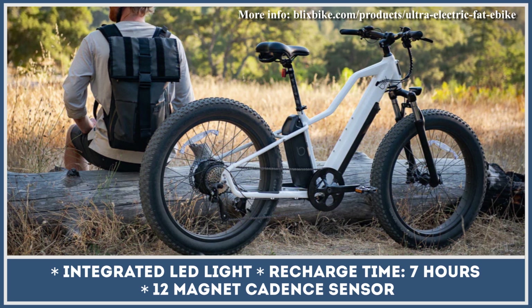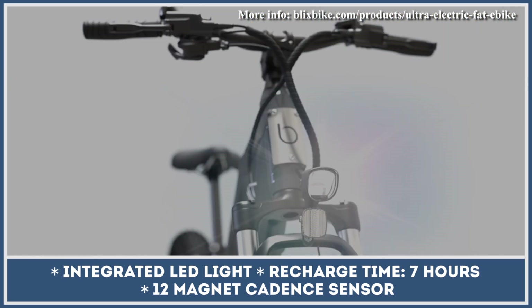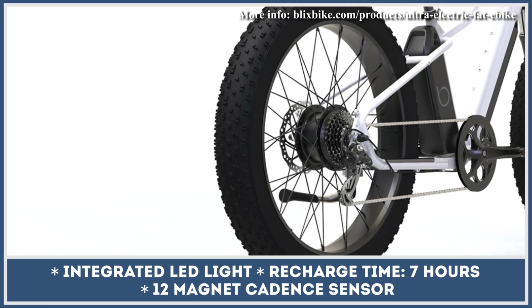To track battery performance efficiently, Blix Bikes developed the Blix Connect app. It lets you switch between Class 2 and Class 3 e-bike settings, use GPS navigation, control integrated LED lights, and much more.